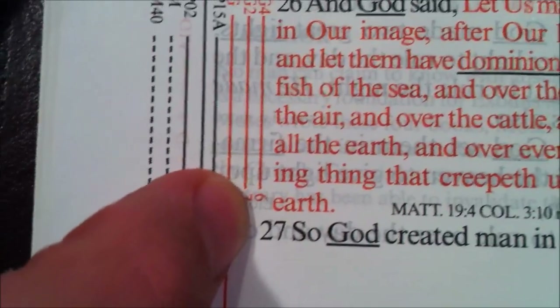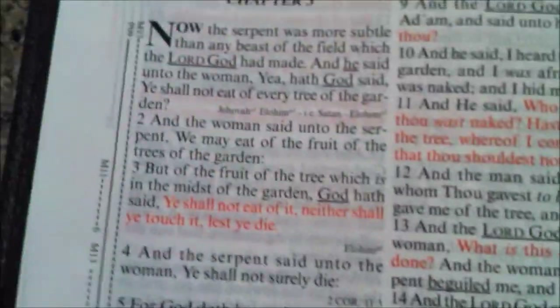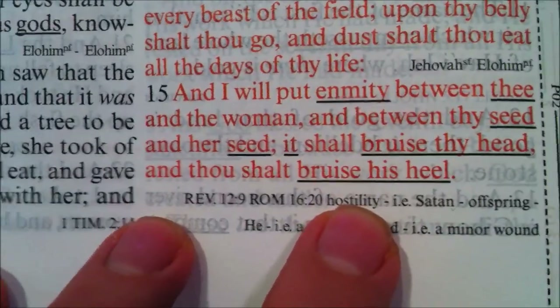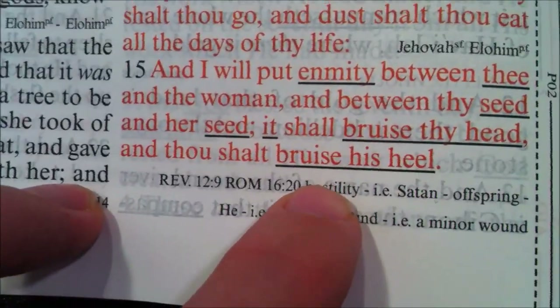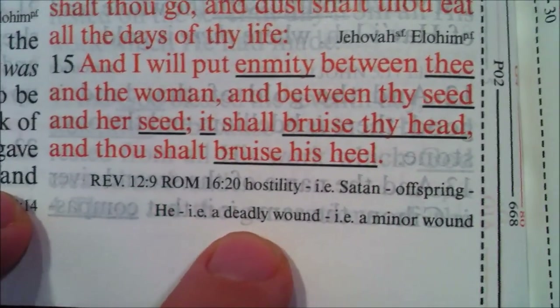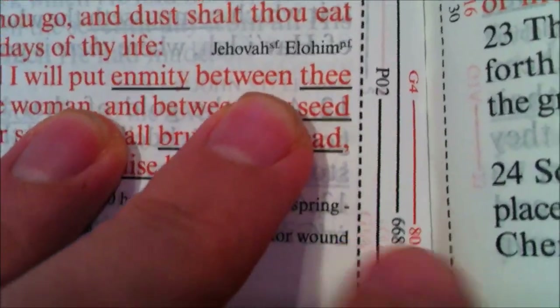At the bottom there, I have the number 6, referring to the page number. So I turn to page 6 — Genesis chapter 3, verse 15: 'And I will put enmity between thee and the woman, and between thy seed and her seed; it shall bruise thy head, and thou shalt bruise his heel.' There are lots more underlined words. 'Enmity' is hostility; 'thee' is referring to Satan; 'seed' is like offspring; 'a deadly wound' explains 'bruise thy head,' while 'bruise his heel' would be a minor wound.